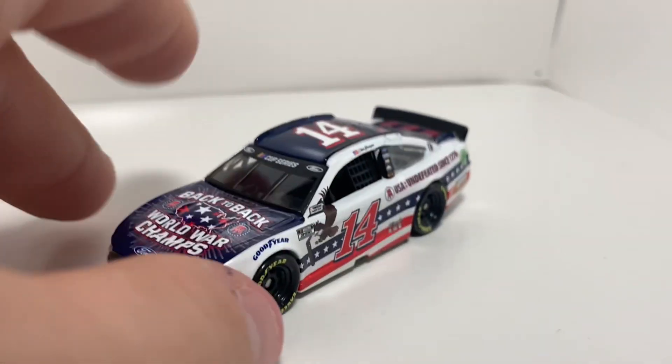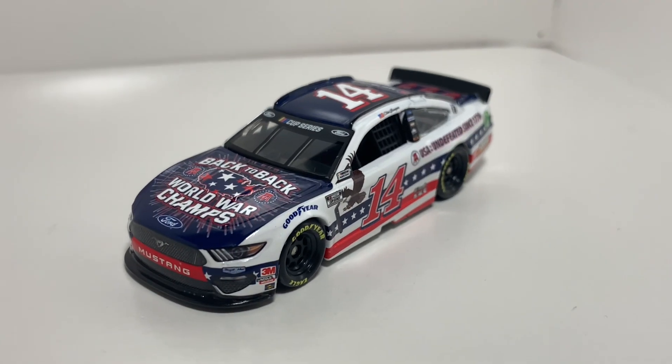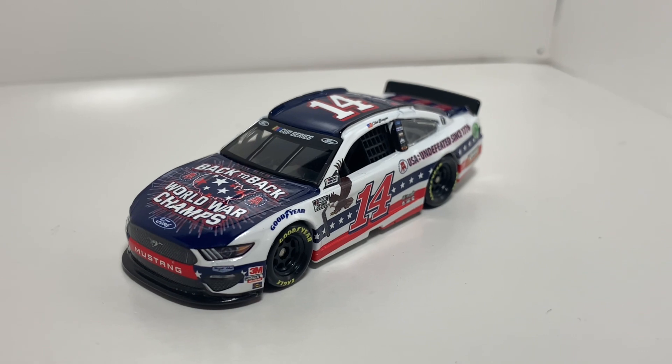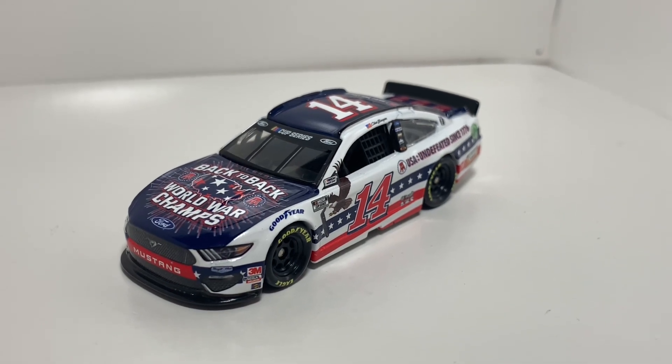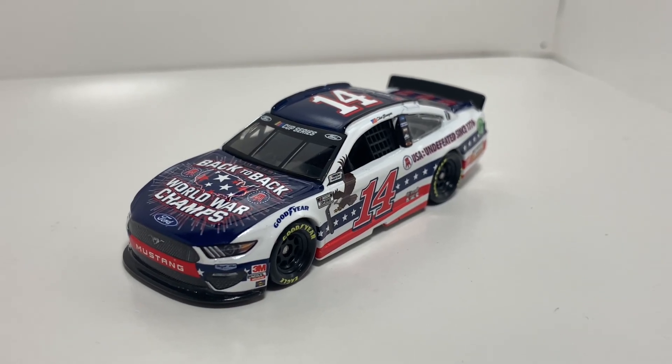I'm curious to see if Barstool stays in the sport — I doubt it, given that Boyer retired. I don't think they have a deal with NASCAR anymore, which sucks because I was really enjoying the content they were putting out, showing up at races and stuff. I think it was good publicity for NASCAR, especially for the younger demographic, age 17 to 24.